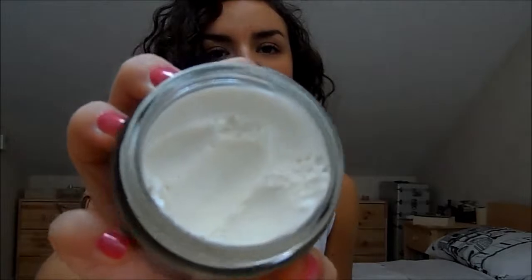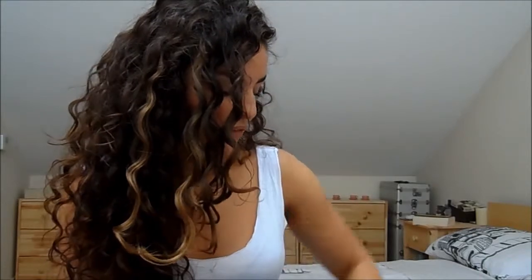Rose hip oil, lavender oil — just loads of lovely things. It's a thick, slightly whipped texture body butter. It smells beautiful — really lavender-y, so if you don't like lavender you definitely won't like this, but I love the scent of lavender. It's got a lovely whipped texture and I've been keeping it by my bed and applying it before I go to sleep.